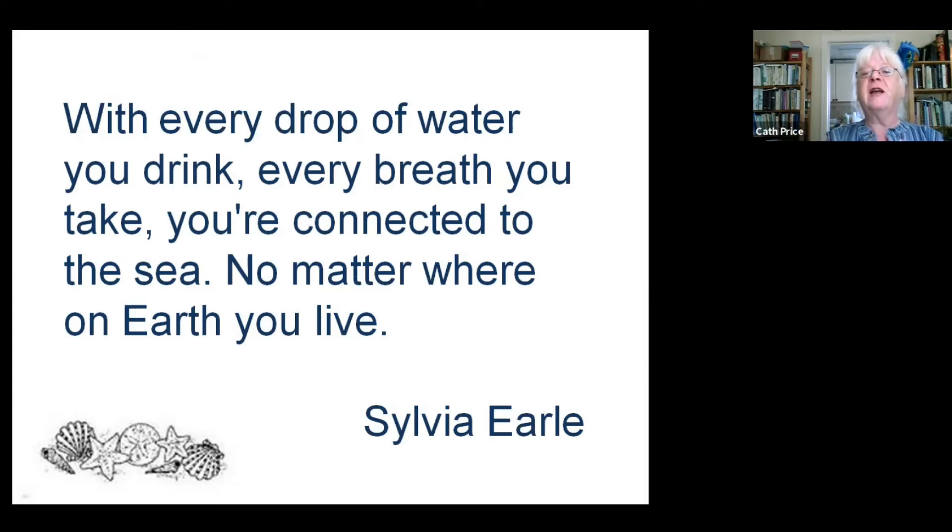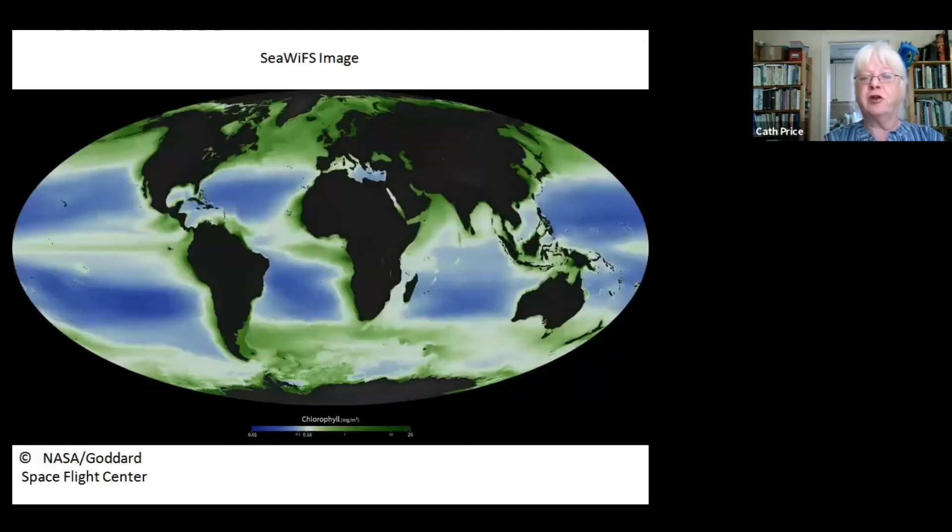The sea buffers us against climate change by absorbing carbon dioxide, which of course is the gas that causes the greenhouse effect. It produces oxygen. Scientists estimate that between 50 and 80% of the oxygen production on the whole earth comes from the ocean, and most of this is from oceanic plankton.